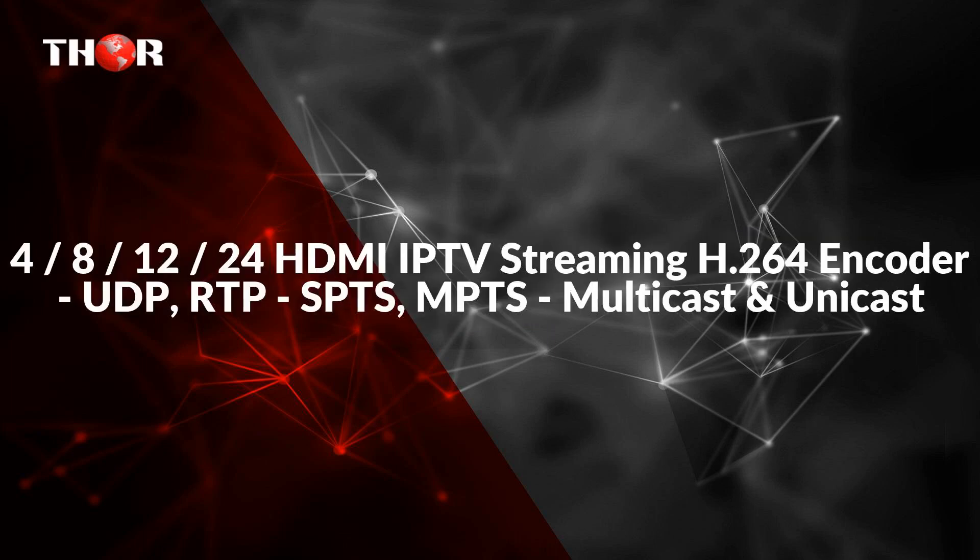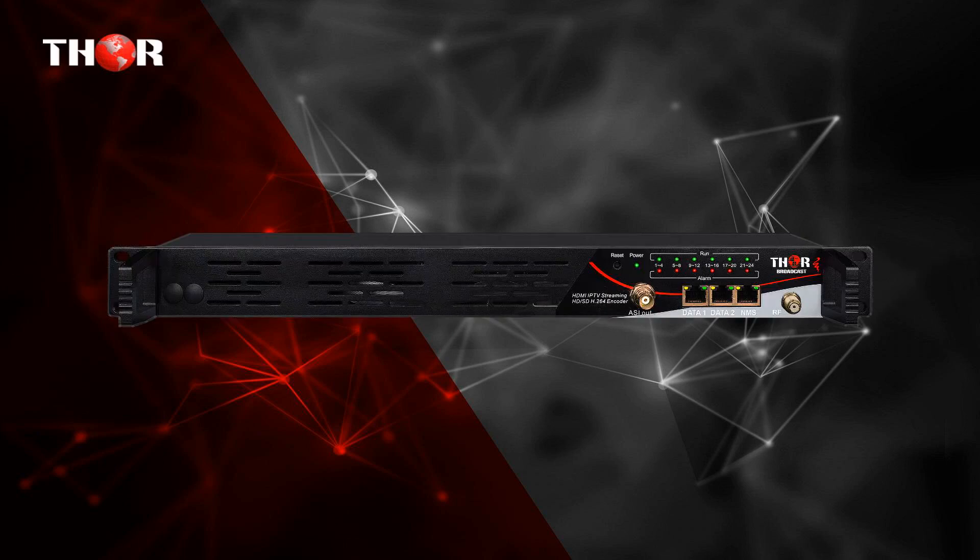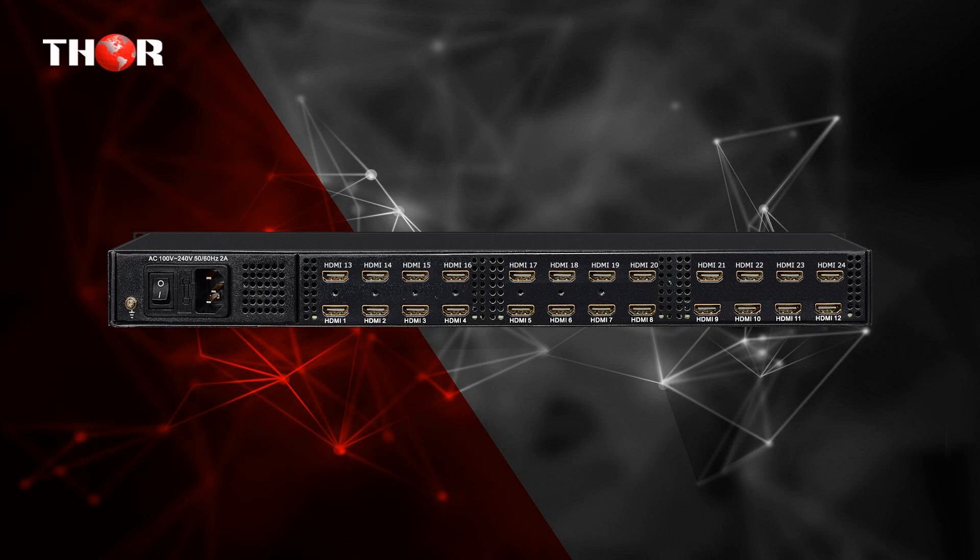The third one is the 4, 12, or 24-channel HDMI IPTV Streaming H.264 encoder supporting UDP, RTP, SPTS, MPTS, multicast and unicast. The HHD Performix is an affordable high-density H.264 multi-channel IP encoder. The HDMI HDCP-enabled encoder integrates H.264 encoding and multiplexing, outputting up to 24 SPTS via UDP or RTP and 1 MPTS. It encodes SD or HD video from any HDMI source, with video bitrate adjustable from 1 to 19 Mbps.